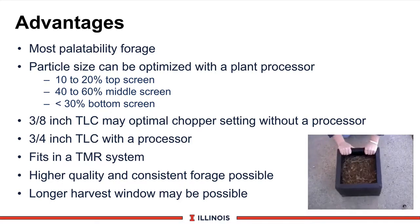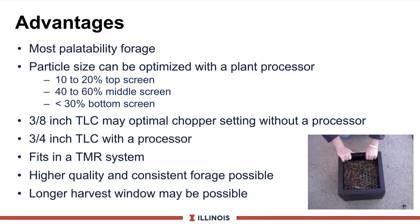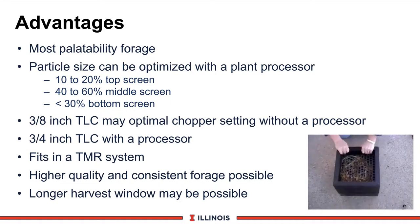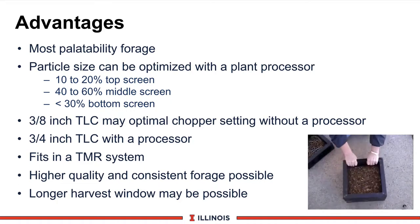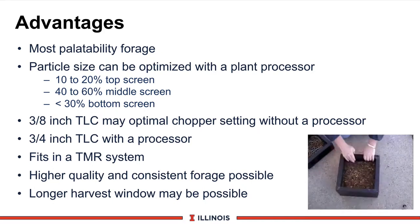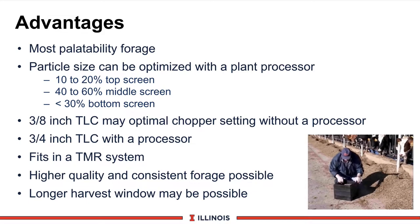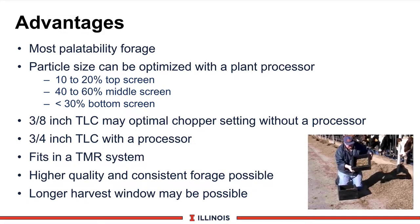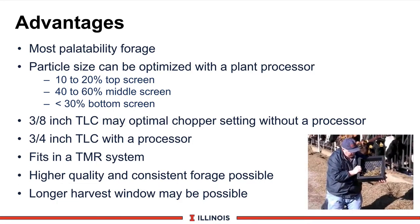This will normally be with a 3-quarter inch theoretical length of chop at a dry matter content of 32 to 36%. If you do not have a processor, you will have to chop at a quarter to 3-eighths inch theoretical length of chop to ensure good uniform size and avoid sorting of the corn cob and breakage of the kernels. However, this will not give you optimal functional fiber. Corn silage also fits very nicely in a Total Mix ration system, as it mixes easily and increases palatability of the TMR.